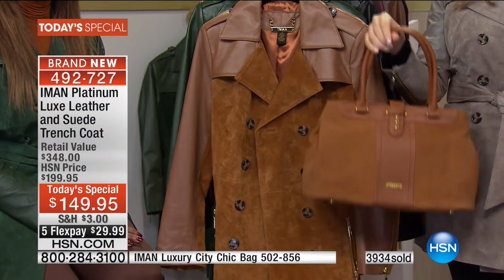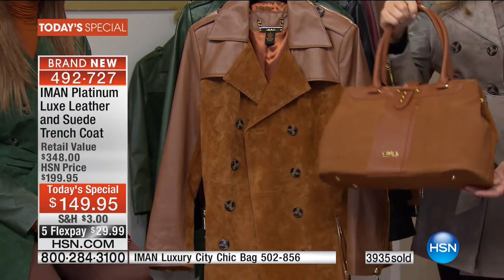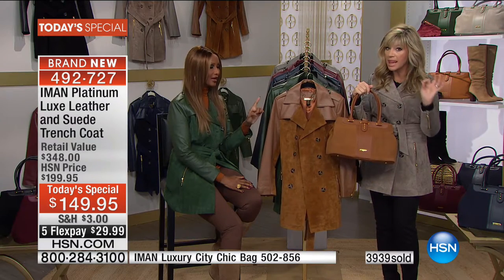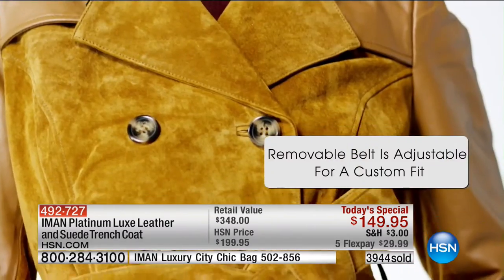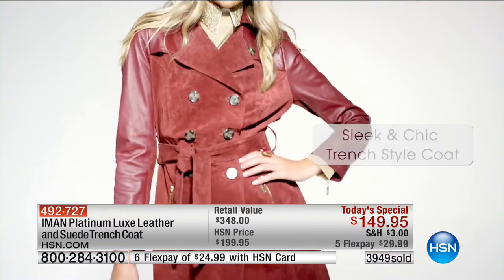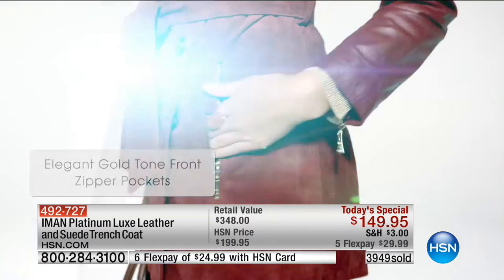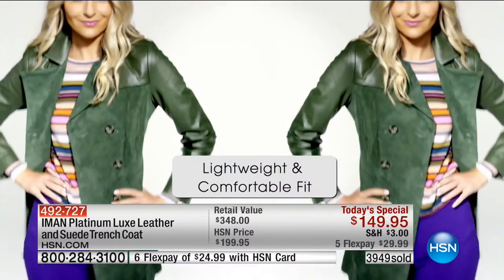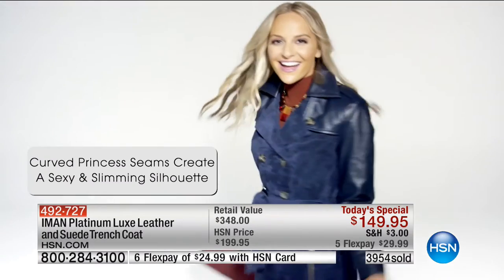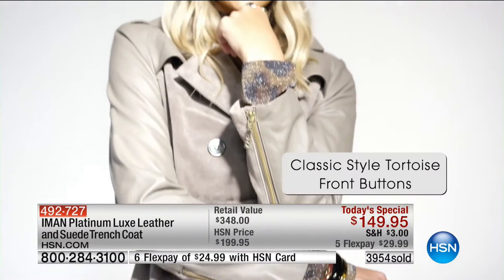Everything about this coat is high-end. The price point that HSN is offering is actually very conservative. Don't forget the matching handbag — it's the most affordable leather handbag in Iman's platinum collection. Genuine suede and genuine leather on the bags too, and you get this for under $30 with FlexPay. This is her one and only luxe leather Today Special for the entire year.